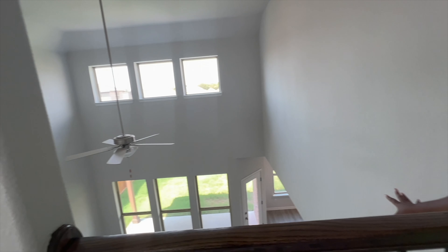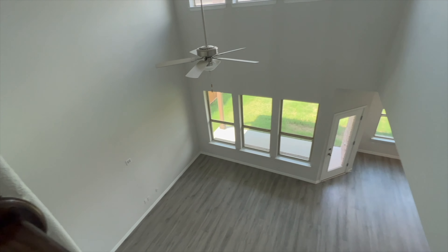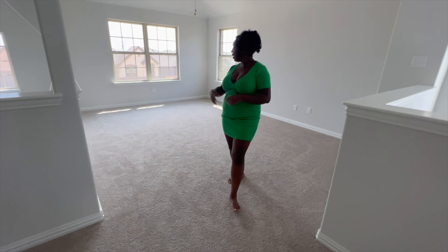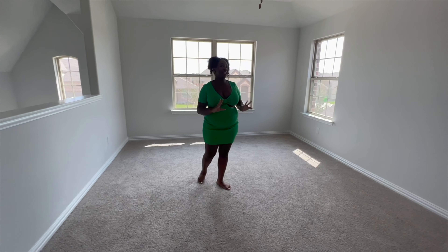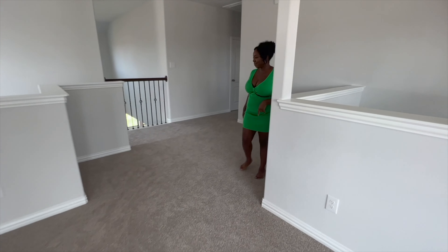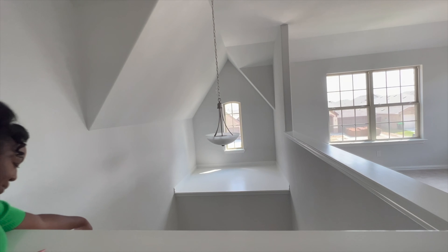I absolutely love the view from up here, especially when you see what we're gonna do with this living room. Here we have the game room area. We're not quite sure what we're gonna do with this space — we did want a media room, so we may turn this into a media area. I also love that you can see the foyer from the game room area.